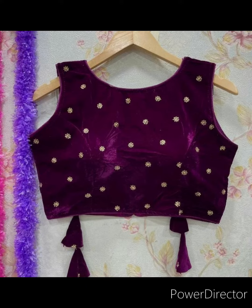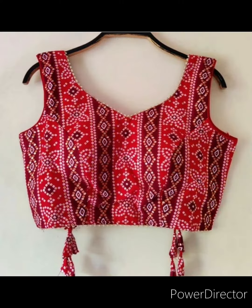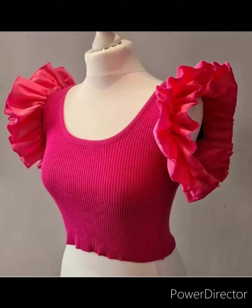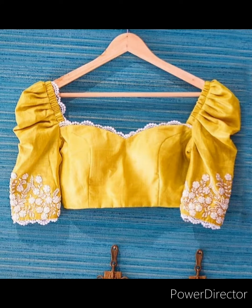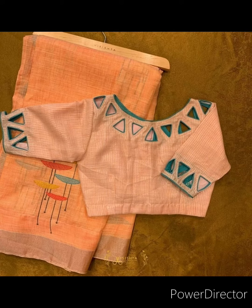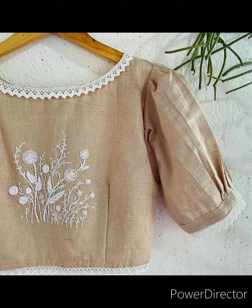I hope you all like these fashionable blouses. Thanks for watching. If you like the content, please hit the like button, share it with your friends and family, and subscribe to our channel. See you in the next video — until then, take care and bye bye.